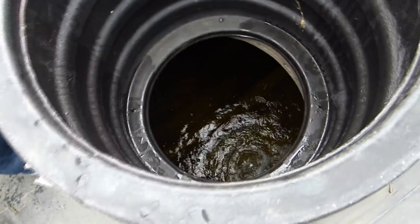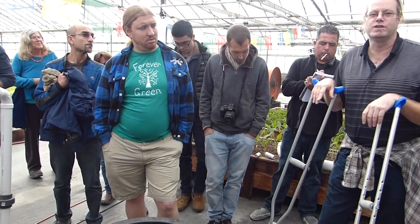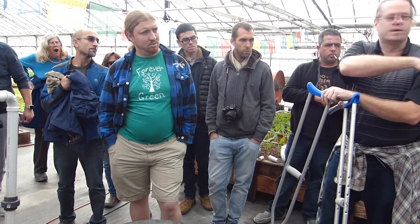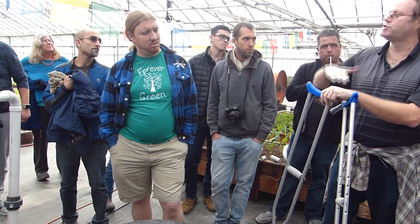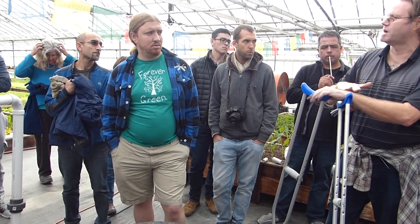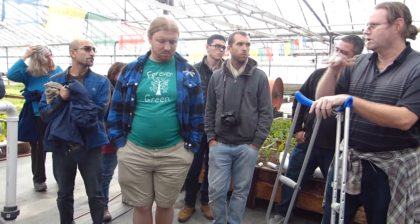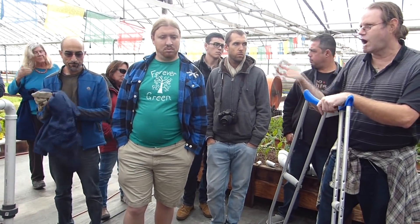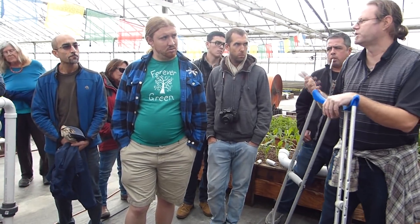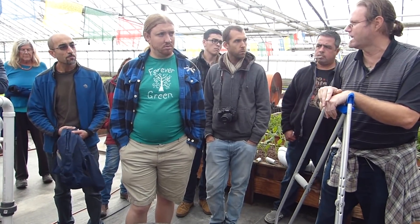This is a 1,200 gallon underground water cistern — 11 feet long, 6 feet wide, and 6 feet tall. I had a hydraulic engineer do the calculations. Because we're using media beds that flood and drain, it's possible they're all flooded or all drained at the same time, so you need something that can handle water variability. The engineer recommended about a 900 gallon sump, but 1,200 gallons was only about $100 more with the same shipping cost. Always upgrade and go bigger if you can afford it.